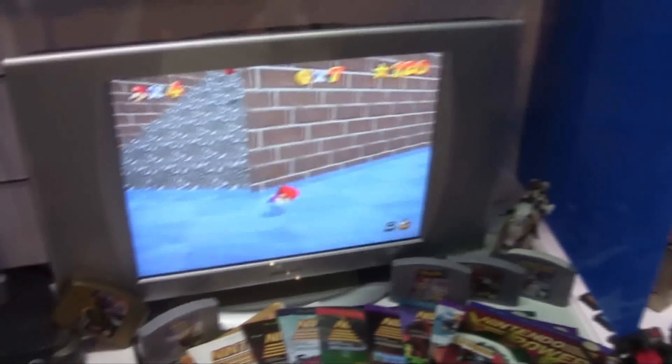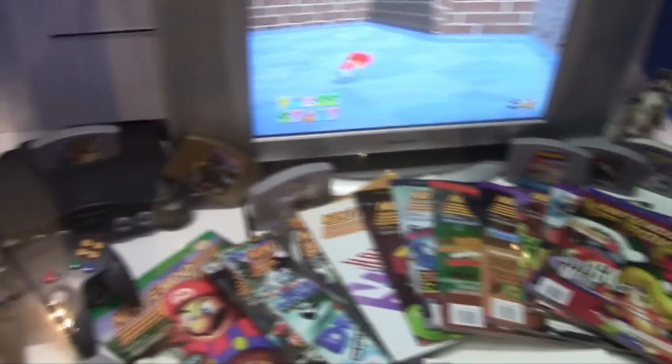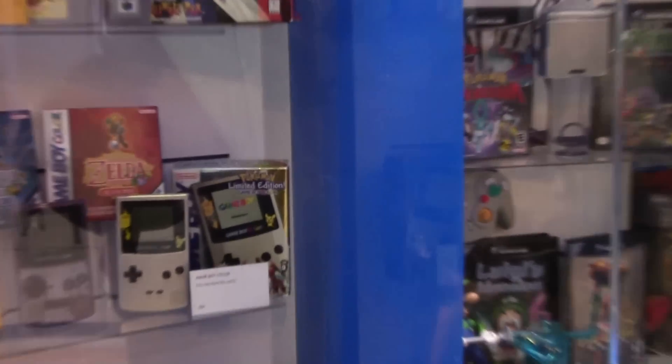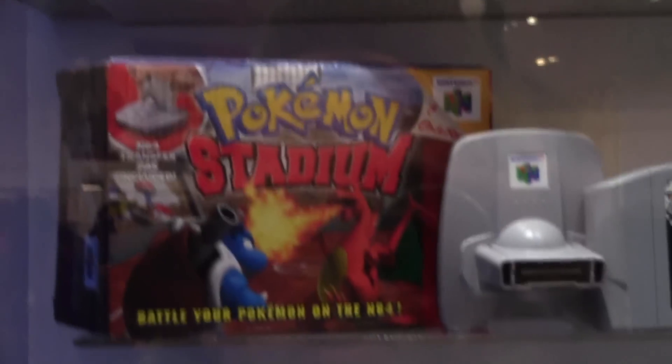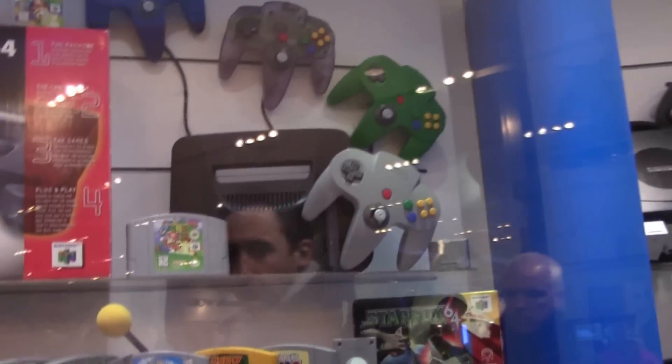And there's the Nintendo 64. Up here we've got the Game Boy Pocket and then the Game Boy Color, with the limited edition Pikachu Game Boy Colors. There's Hey You Pikachu with the mic behind it, Pokemon Stadium, and the Nintendo 64 box.